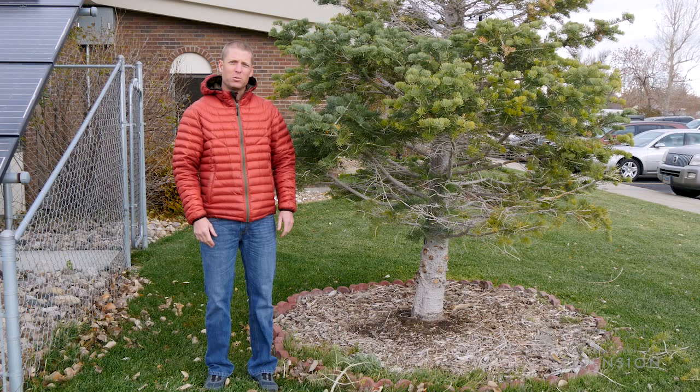We don't have a lot of evergreen species in Wyoming, but lots of times they get confused quite easily. Next to me we have a fir tree, but sometimes they get confused with spruce trees.